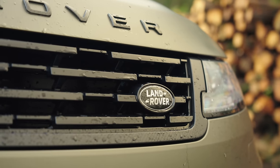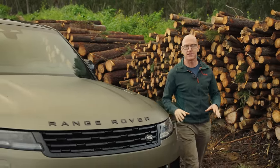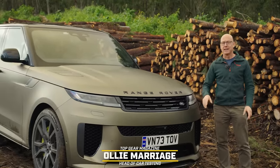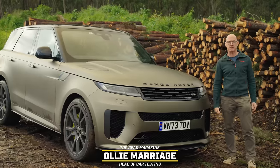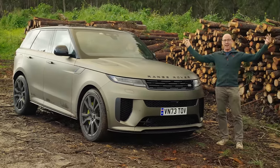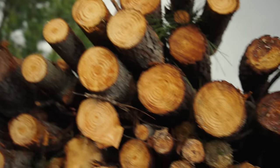Look, it's tall, it weighs well over two and a half tons, and it loves to go sideways. That's pretty bonkers, right? It's the new Range Rover Sport SV, but we are not going to start on track. We're going to start out here, in a Range Rover's natural habitat.